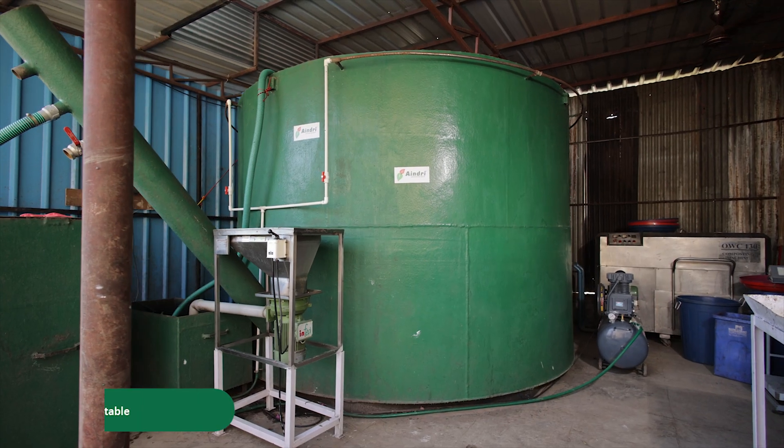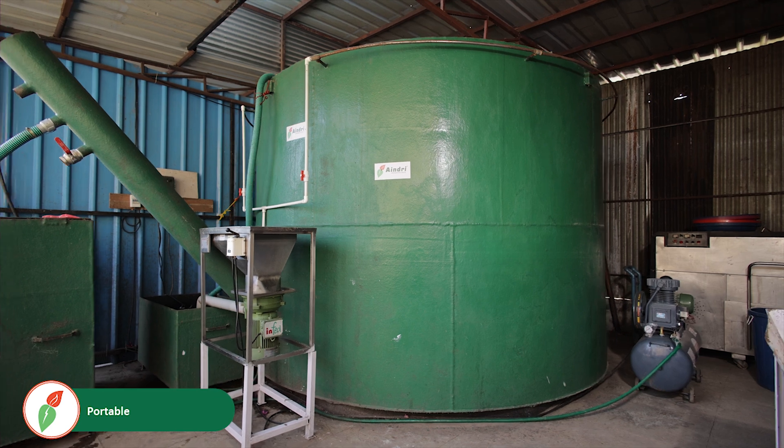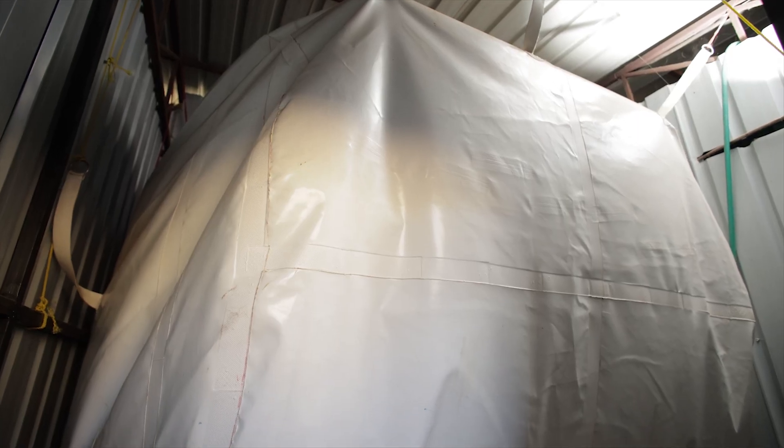The slurry is processed in the digester into biogas without any additional additives. The biogas is stored in the balloon.